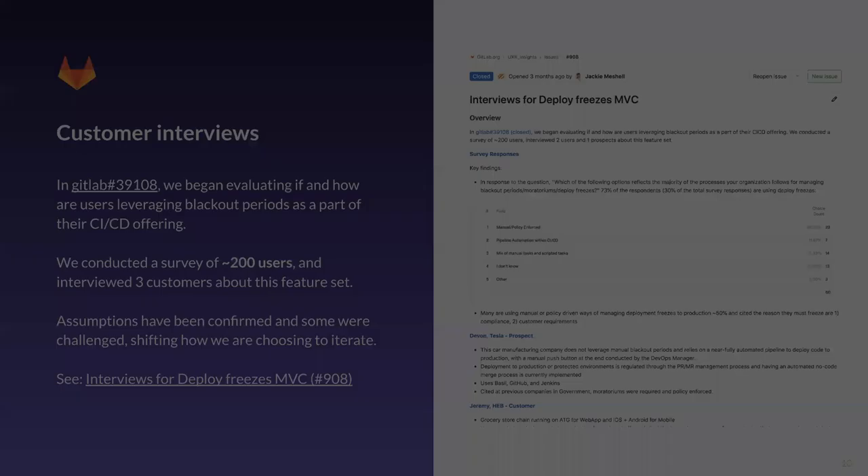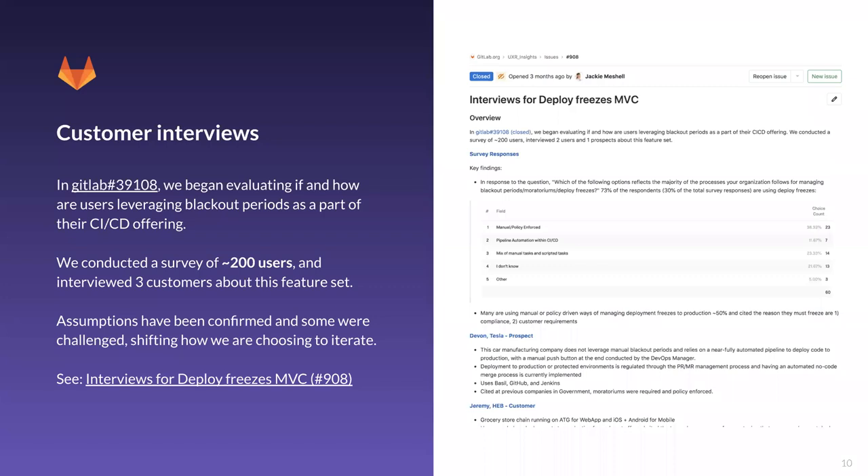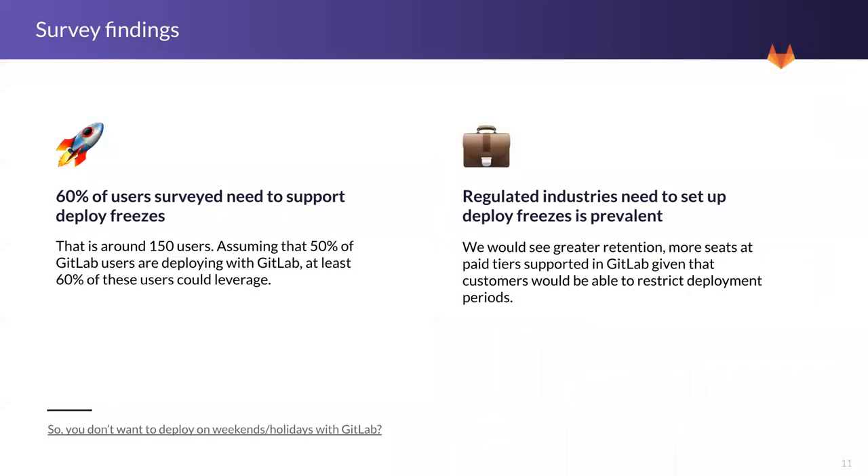When we started talking about the value of being able to restrict deployment time frames, our product manager Jackie turned to customer interviews to validate some of our assumptions. She surveyed more than 200 participants and interviewed a total of five customers — three external and two internal — to talk about deploy freezes. The survey uncovered that around 60% of respondents, roughly 150 users, need to support deploy freeze windows in their companies. If we assume 50% of GitLab users are deploying with GitLab, at least 60% of those users could leverage deployment freezes.